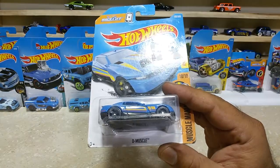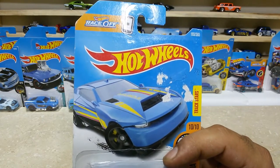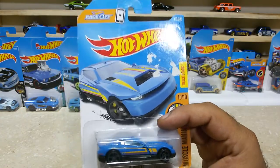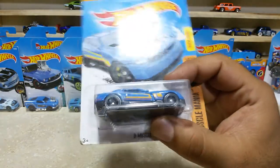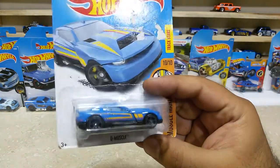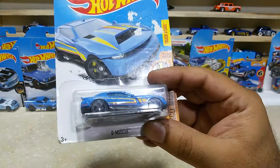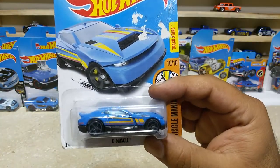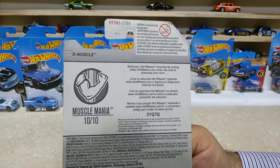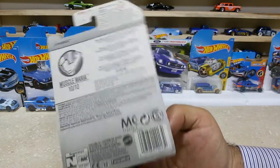Now dear friends, here is our next one: the T Muscle, car number 193 out of 365, from HW Muscle Mania, 10 of 10. A lovely chrome car with black wheels and black base, which has some customizations with yellow and orange — these are pretty awesome. Here is the back side — Muscle Mania 10 of 10, international case.